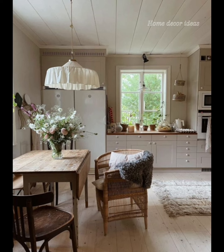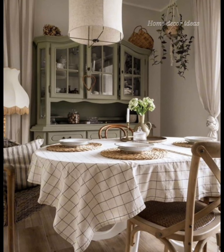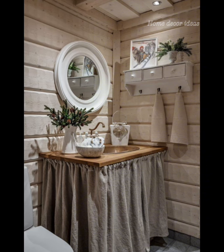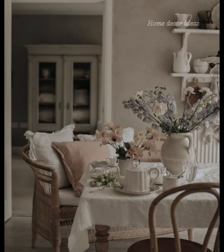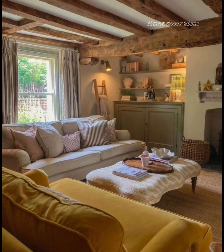In the dining area, opt for a large sturdy table with mismatched chairs for an authentic farmhouse feel. Add a statement chandelier overhead and adorn the table with fresh flowers from the garden. Finish with candles and fresh flowers for a cozy and fragrant ambiance.